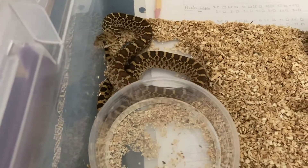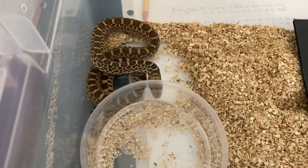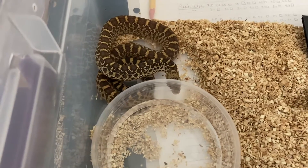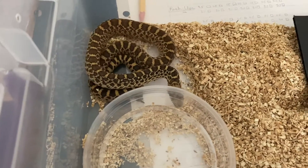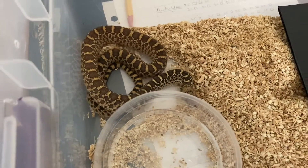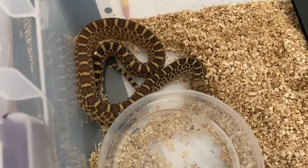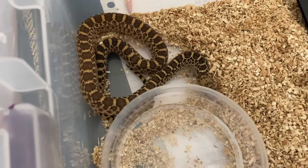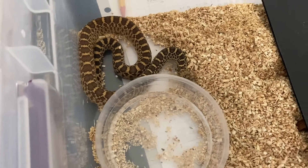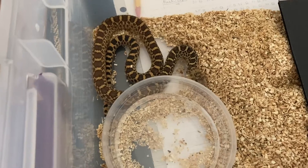I'm going to do an update video on taming baby snakes, geared specifically towards bull snakes, gopher snakes, and pine snakes — just a little different from the one I did on my king snake. We'll let her get back to hiding and she should shed in the next day or so.